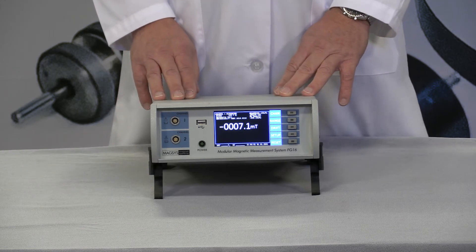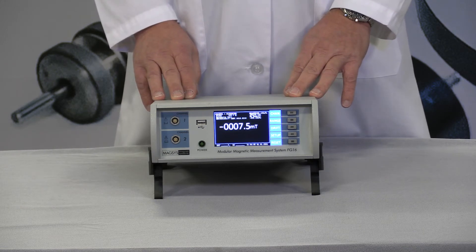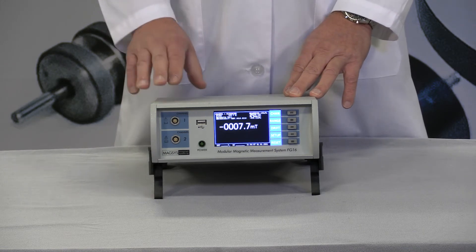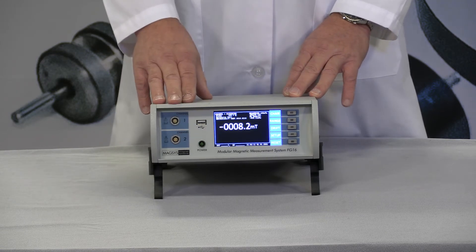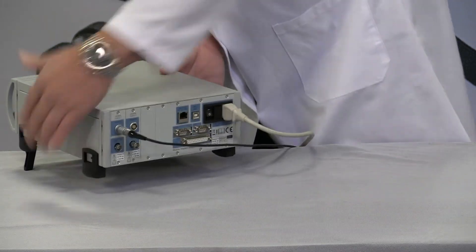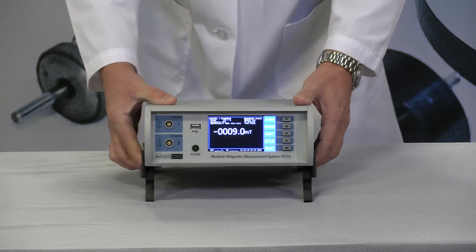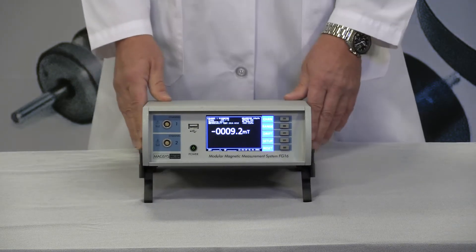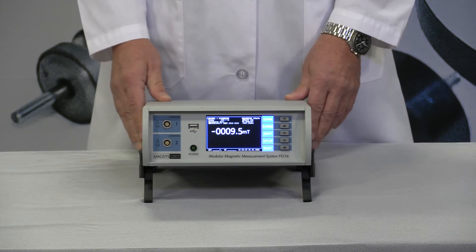Some of the most reliable manufacturers of these instruments are Maxxis Magnet Systems and Magnetic Instrumentation. The unit displayed here is a Maxxis FG16, which has several ports for connecting multiple coils simultaneously, both in the back and in the front, and it can be operated with software on a local computer or connected through a local network.